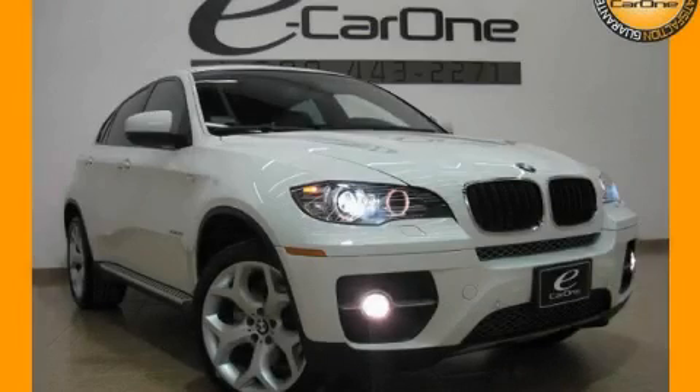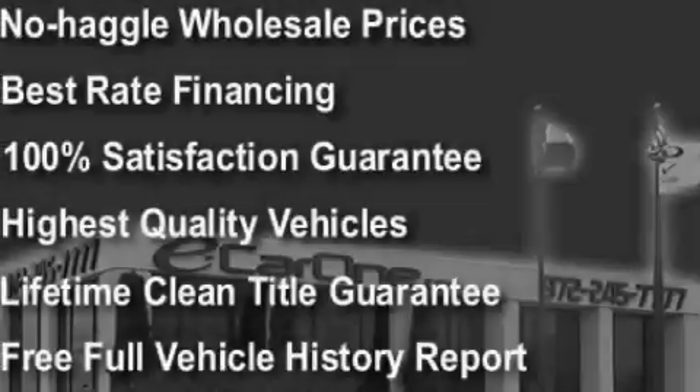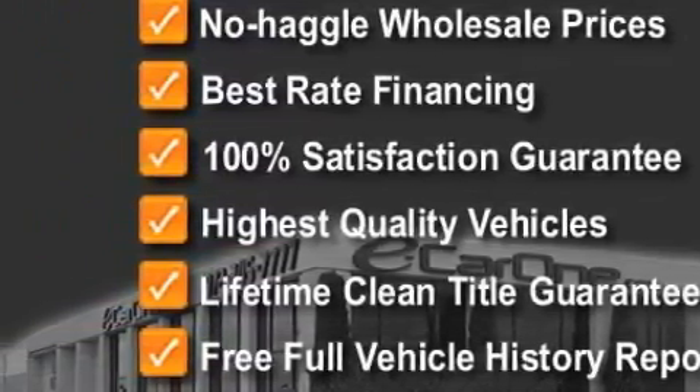This is a 2009 BMW X6, a luxurious package designed with the finest elements in mind. Among the many superb features on this BMW there are adaptive cruise control, a power passenger seat, a CD player, a rear parking aid, xenon headlights, and this vehicle has fewer than 12,000 miles on the odometer.